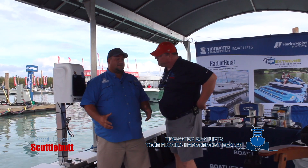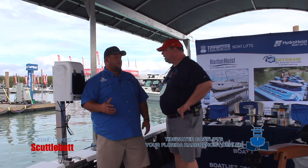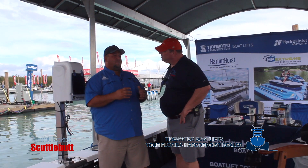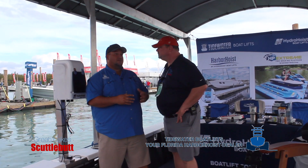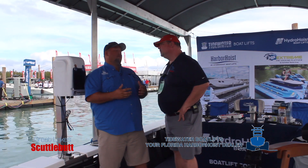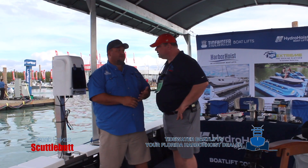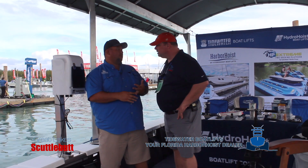The biggest news is the capacity. The ceiling was 18,000 pounds, which kind of closed us off from the big center console and big express cruiser style boats that a lot of people are buying now. You see the size of the motors coming out this year. This allows us to get into that market and pick up those boats with a 20,000 pound capacity.